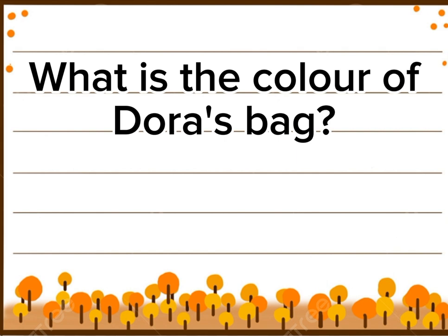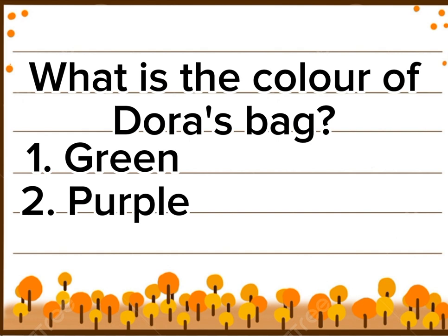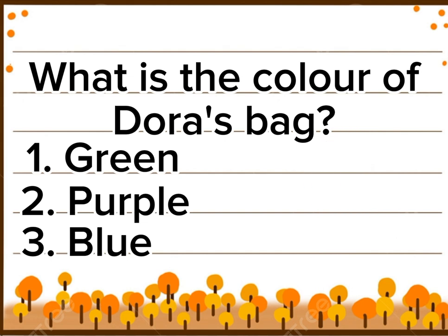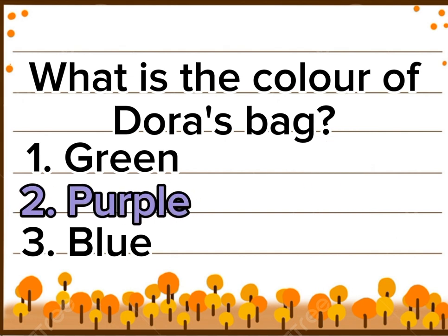What is the color of Dora's bag? Option 1: Green. Option 2: Purple. Option 3: Blue. Right answer is option 2: Purple. Yay!